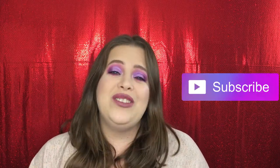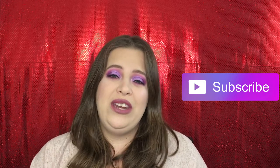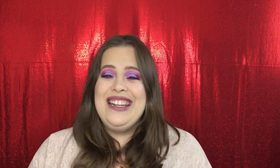Before we get started, if you guys are not already subscribed please go ahead and hit that big red button down below. I do normally post videos every Monday and Friday. You can also follow me on Instagram, Snapchat, and Twitter — I'm going to have those all linked down below. Alright, let's jump in!